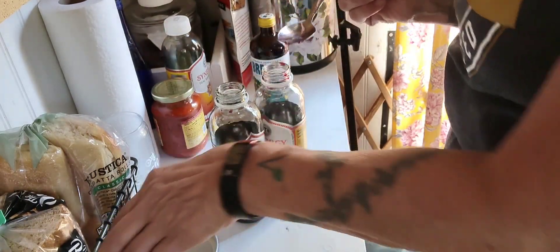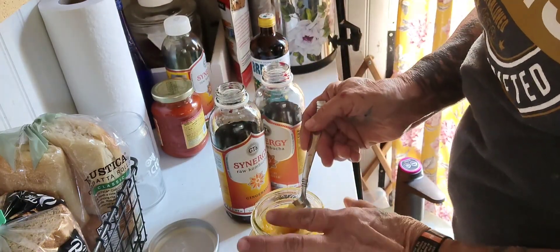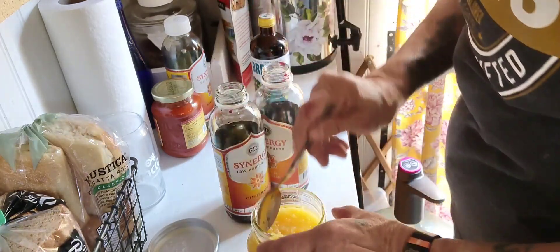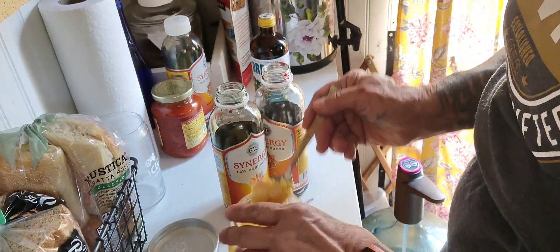I'm gonna put some pineapple in — drain it and get it in there. I used to brew this a long time ago, like 13 or 14 years ago.